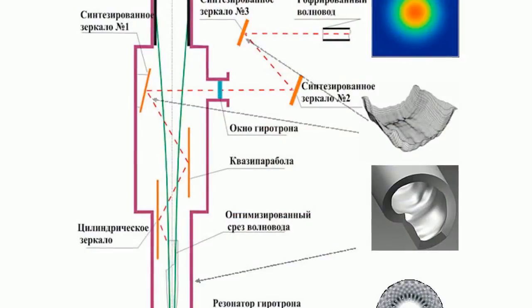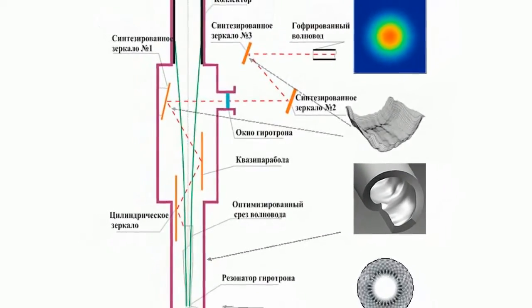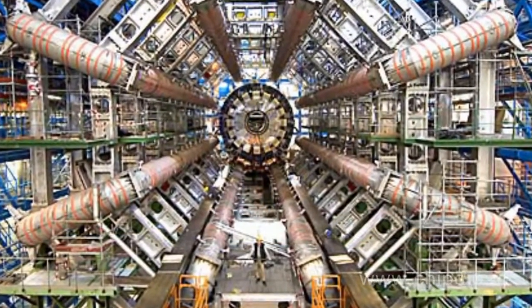The gyrotron is a vacuum microwave frequency device with an electron beam rotating in a strong magnetic field at cyclotron frequency — a kind of free electron maser. It uses a powerful electron flow with a spiral path of particles in a strong magnetic field and high cylindrical resonators with high-efficiency operation modes.